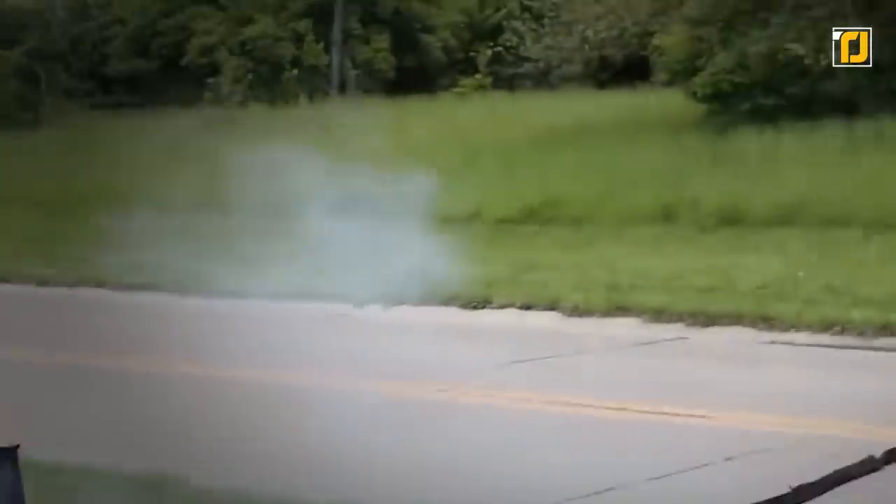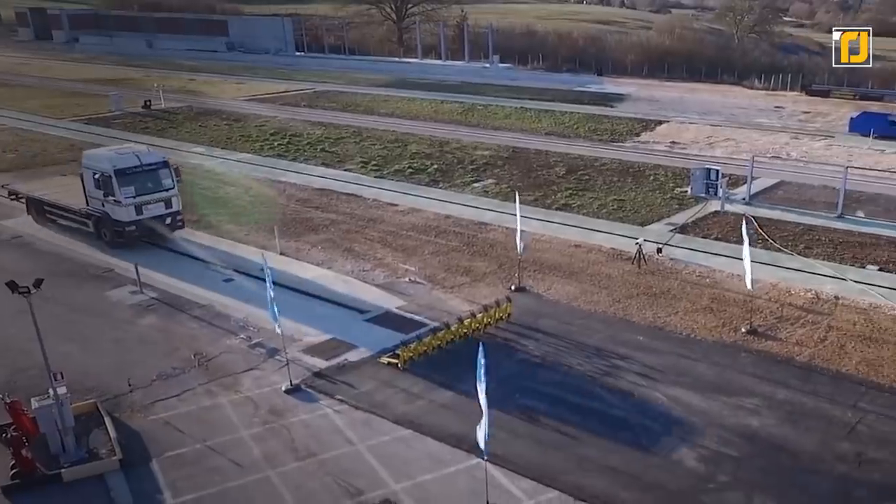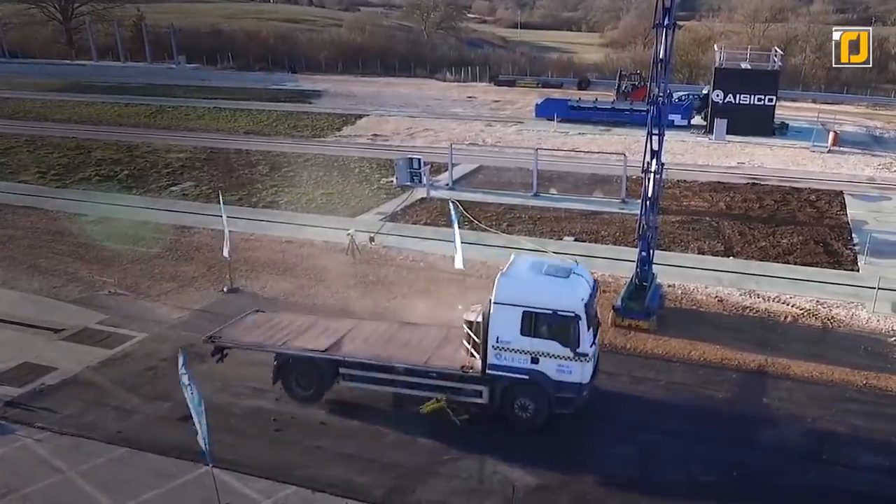At times, cops find themselves confused about how to stop vehicles during a chase scenario. Things can get out of hand pretty bad, as cops may resort to fatal measures to stop the suspect.